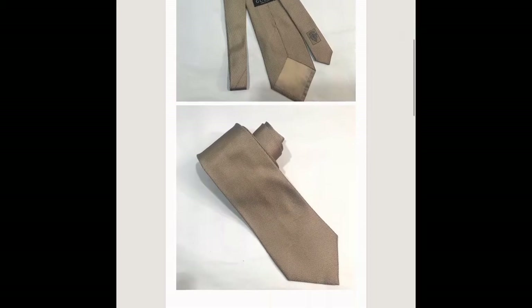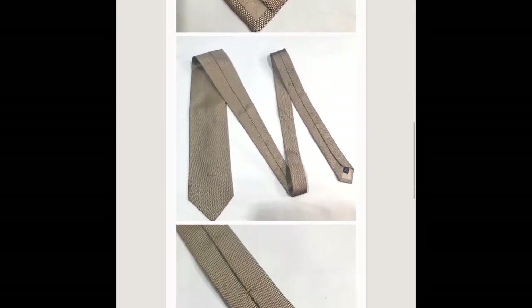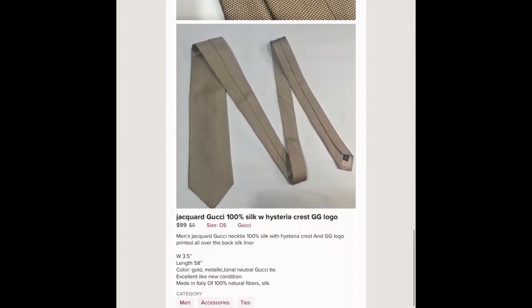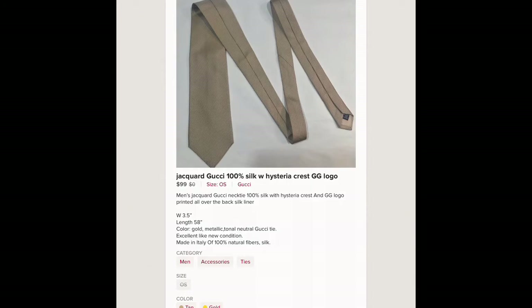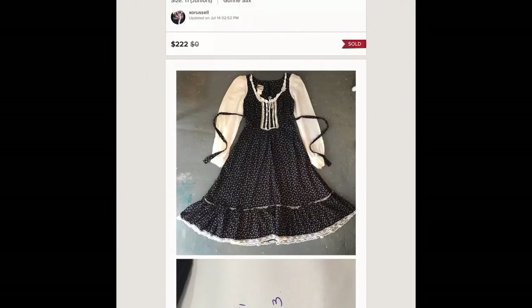This Gucci tie I found for one dollar in a thrift store, only because I was willing to dig and I knew it was a gem. I took the photos, listed it, and it took about five weeks — it sold for 99 dollars.